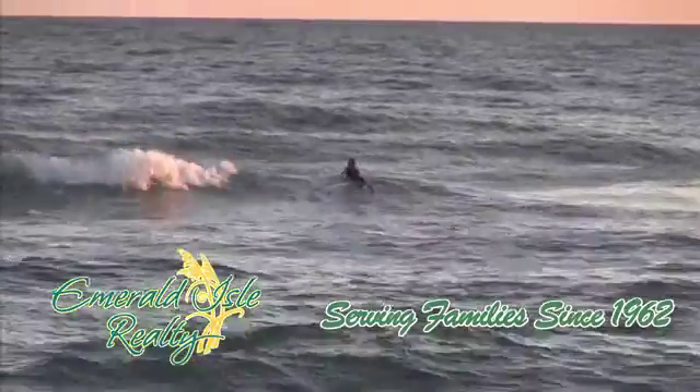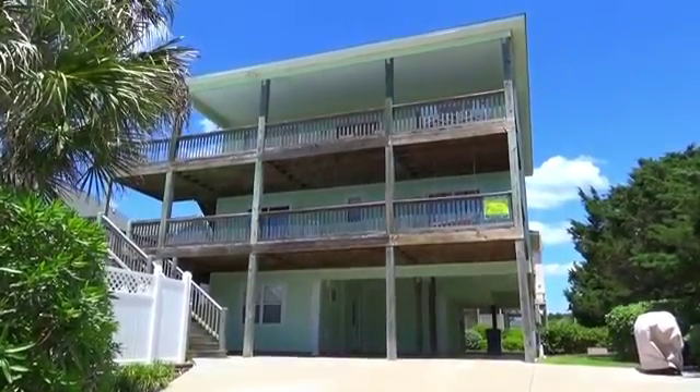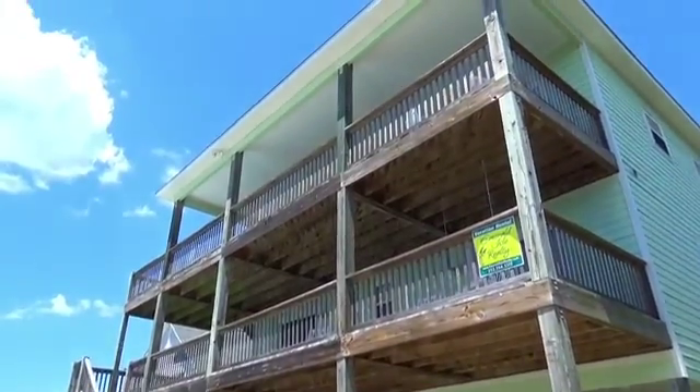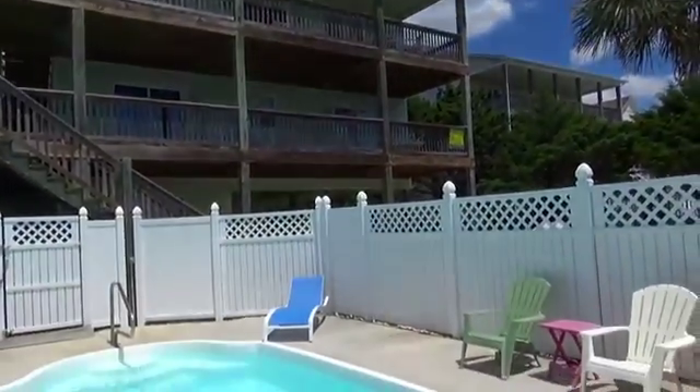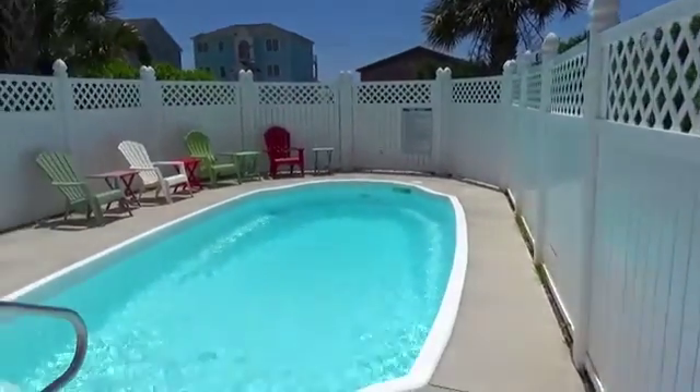Here's one rental choice for you. Welcome to Two Palms, second to none. This six-bedroom reverse floorplan home begins outside by bringing you your very own pool during your stay. How refreshing!